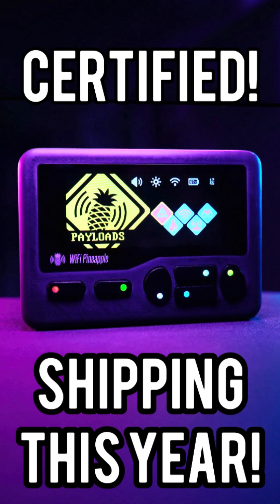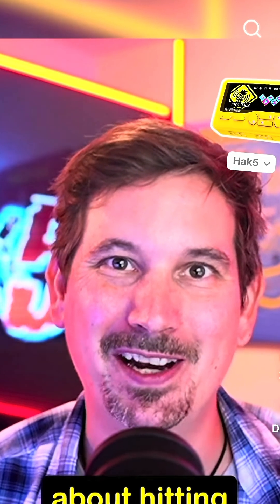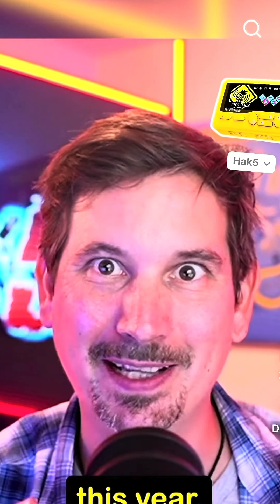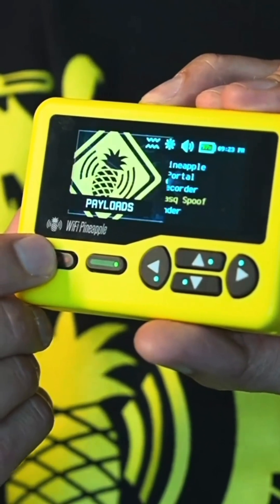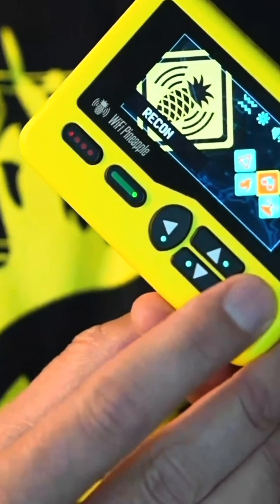Quick update on the Wi-Fi Pineapple Pager: Hak5 has reached a major milestone — the device is now officially certified. This is really big news because without this it makes it almost impossible to ship. The certification means that the Wi-Fi Pineapple Pager passed all of the regulatory testing required for devices that transmit radio signals. Every Wi-Fi device has to prove that it will not interfere with other equipment and that it transmits within legal power limits.